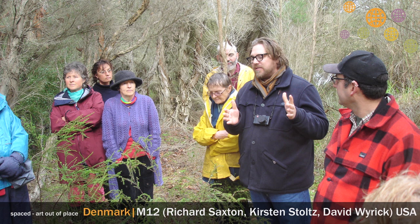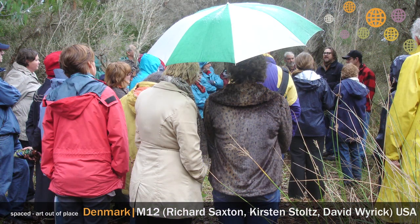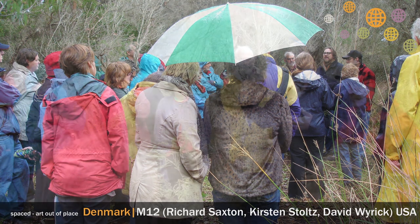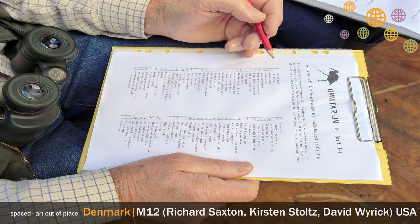We had gone on a bushwalk with Basil Schur from Greenskills and Center for Sustainability, walking around Mount Lindsay, when he referred to something as a 'termitarium.' It seemed like a made-up word. Working on the bird hide felt mundane, so we thought of ornithology — a place where birds would hang out or live — and 'Ornitarium' became the name of this place.